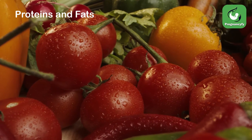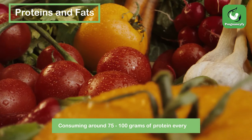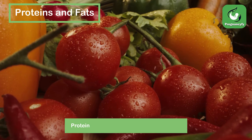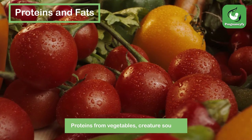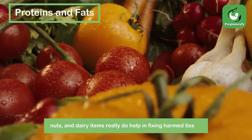Proteins and Fats. Consuming around 75-100 grams of protein every day in the 8th month of pregnancy diet is great. Proteins from vegetables, animal sources, nuts, and dairy items really do help in fixing damaged tissues.